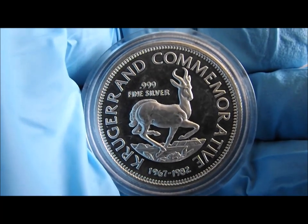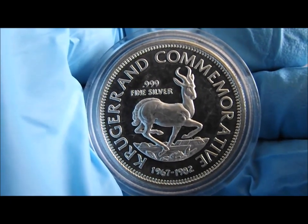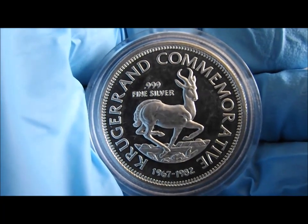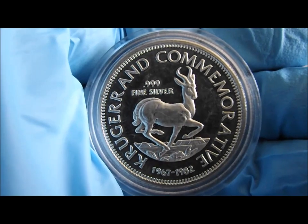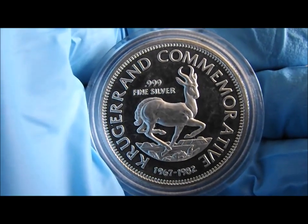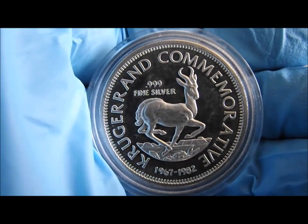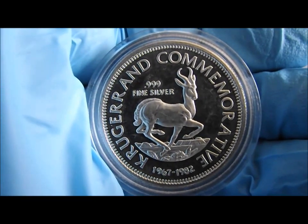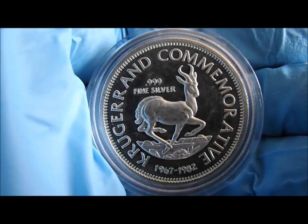This is an information video about the silver Krugerrand commemorative medallions that were struck back in the 80s. They were actually struck in 3.9s fine silver weighing just over 22 grams, and they were struck by a private mint. This particular one has been in my collection for many years, but I've only shared it privately until now,